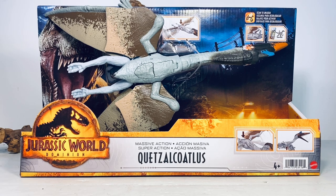The Quetzalcoatlus is finally making its Jurassic debut in Dominion. If you haven't seen the trailer already, the thing looks pretty impressive and I think this toy is pretty faithful looking to what we're going to see in theaters come June 10th.